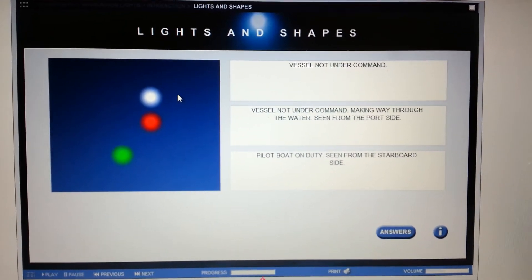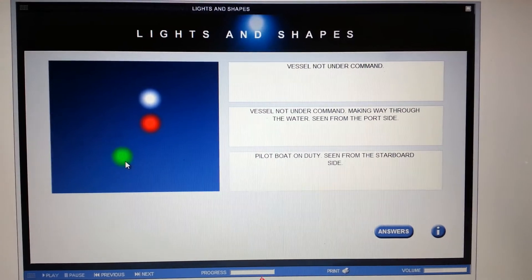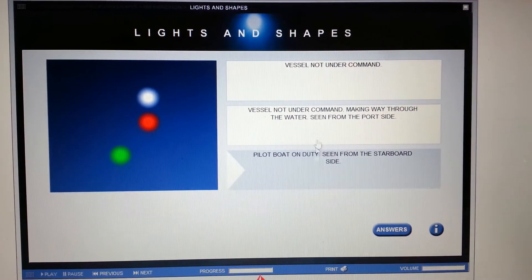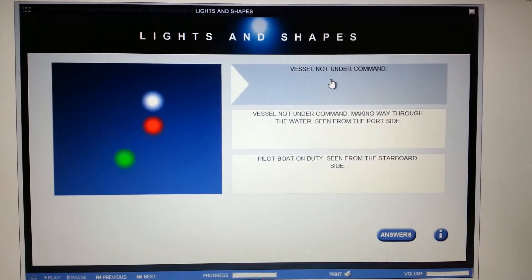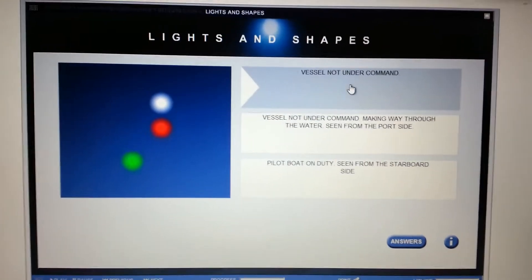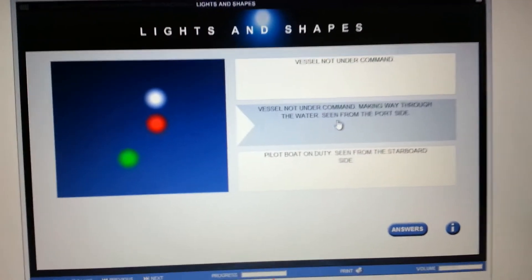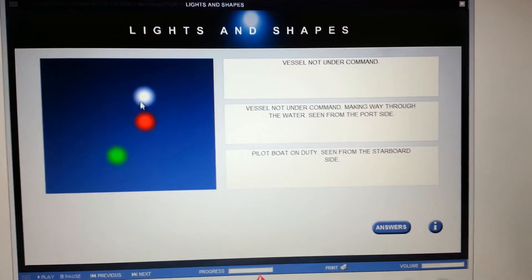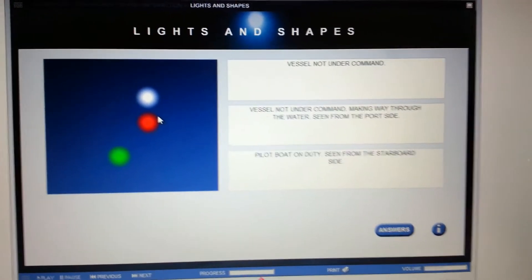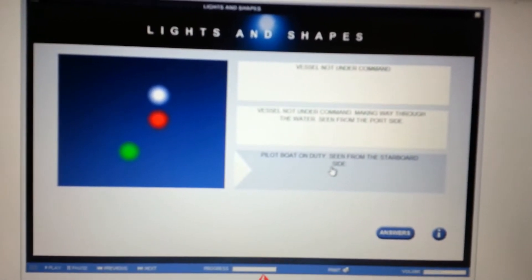White over red — pilot ahead — and there's a green side light. It's definitely not a vessel not under command because that would be two vertical reds. And it's definitely not a vessel not under command making way through the water — again, we're missing the two vertical reds. So this is a pilot boat on duty, seen from the starboard side.